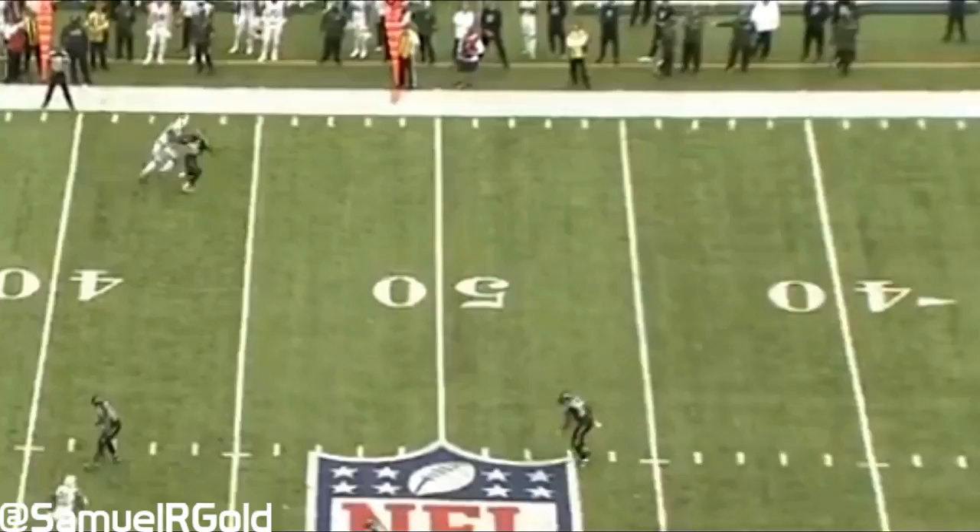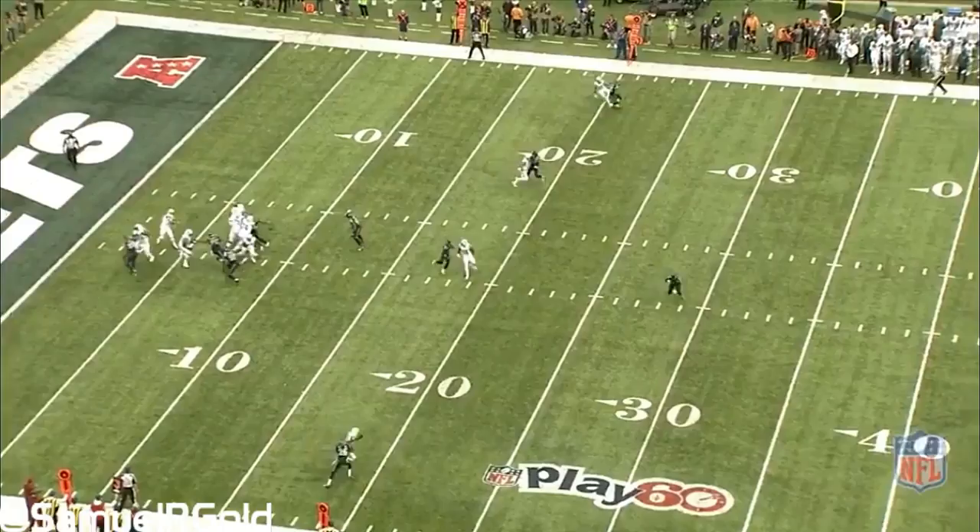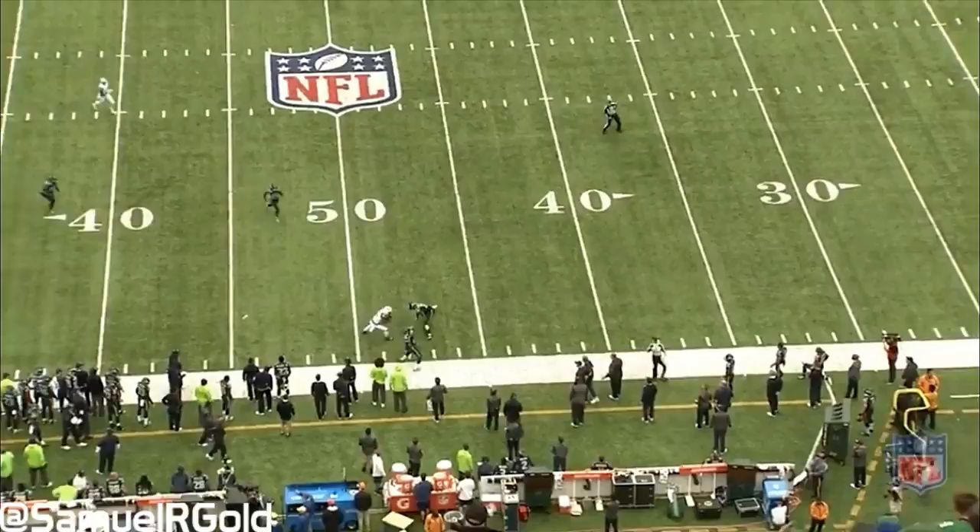Going back to this game in particular, it was the definition of a game of halves. Marshall clearly won the first half, gaining 72 of his 89 yards, in addition to scoring his touchdown. While during the second half, Sherman absolutely shut Marshall down, allowing one catch for 17 yards on a confusing defensive pass interference call.